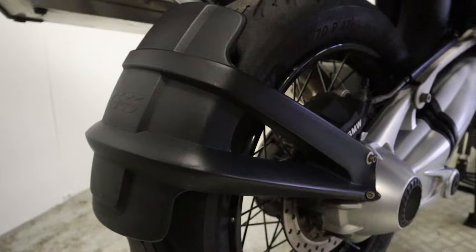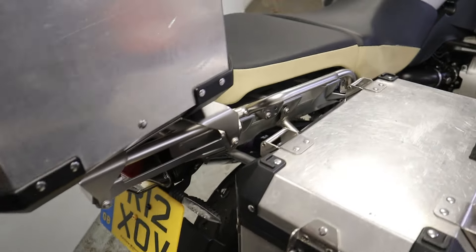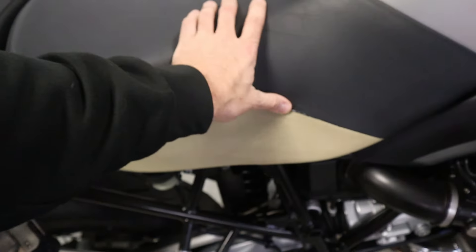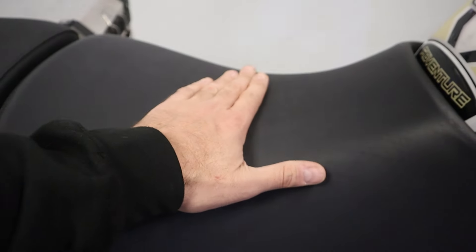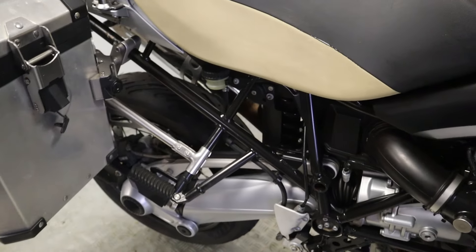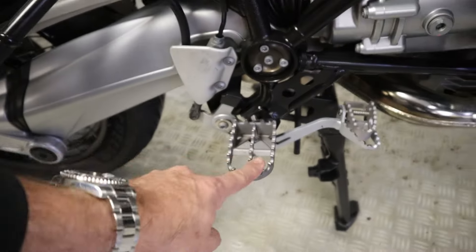Overall this bike has been well looked after, it's certainly been someone's pride and joy. The seat is in very nice condition — there are no rips or major tears, in fact no tears at all. Just a bit of scuff on the seat, but it's in very nice condition overall. The framework looks good and nice pegs.